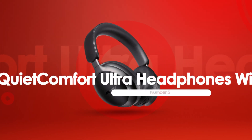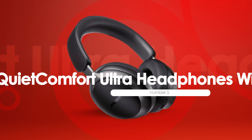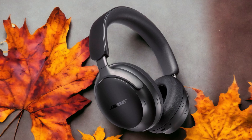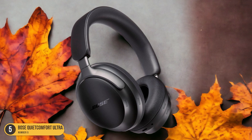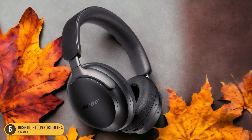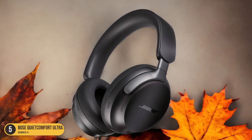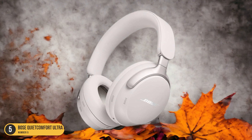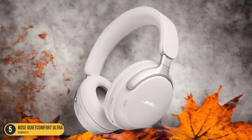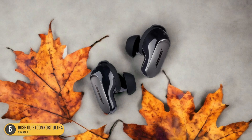At number 5, we have the Bose QuietComfort Ultra Headphones Wireless. When it comes to noise isolation, these headphones stand out as a top performer in the realm of high-end Bluetooth headphones. They boast exceptional active noise-canceling technology that drowns out distractions, allowing you to immerse yourself fully in your music, podcasts, or calls. The snug fit of the earcups ensures a tight seal, further enhancing the isolation from external sounds.